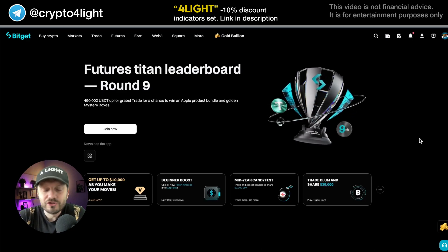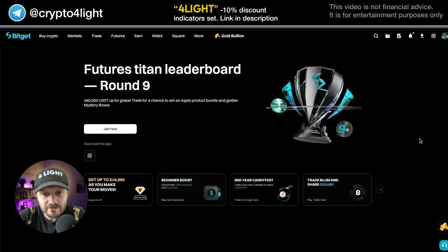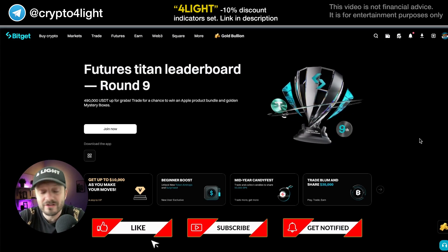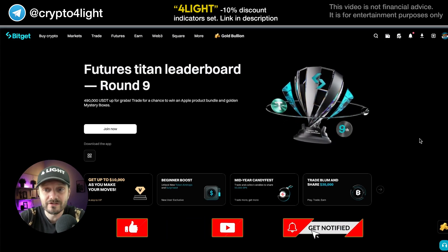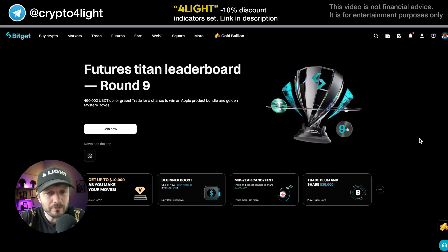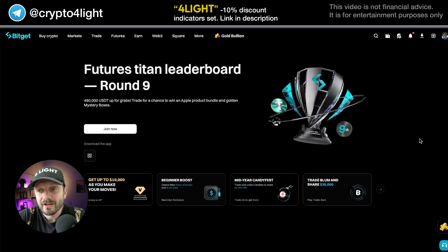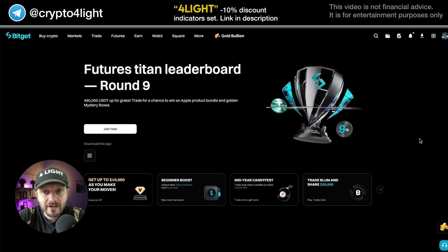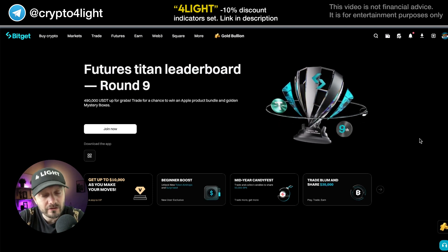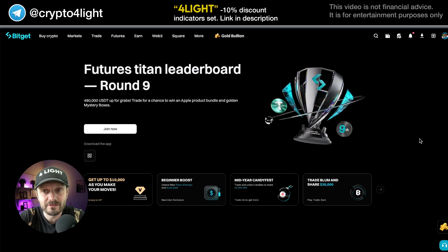First of all, you have to know that usually crypto channels shill you bots, shill you some products, shill you some solutions on some exchanges because they try to shill their reflink — like 'join my reflink' — and this is an amazing tool, you will be rich, all of that stuff. This is a more real channel and I don't need to shill you anything. I'm not posting any ads, I just do my reviews, explain how it works.